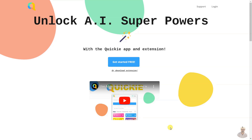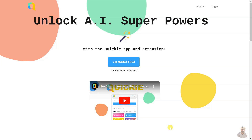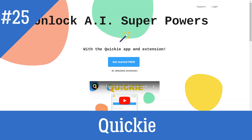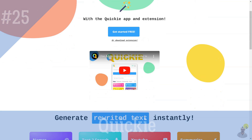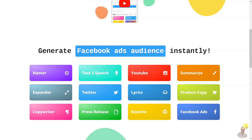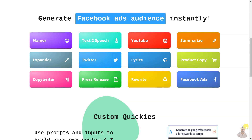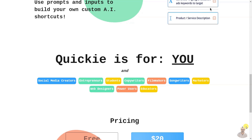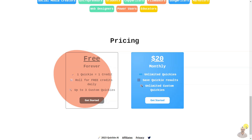Quickie is an AI-powered extension that allows users to generate text-to-speech, summarizer, expander, tweeter, lyrics, and other features. It also offers custom quickies that allow users to build their own shortcuts with prompts and inputs. Quickie is free forever with one quickie per credit, and there are paid plans with unlimited quickies, saved results, and unlimited custom quickies.